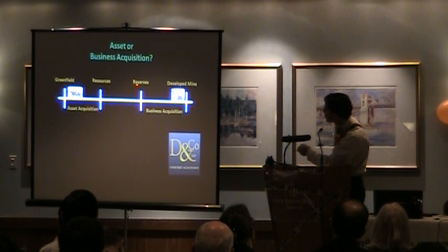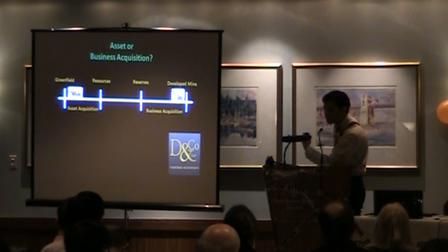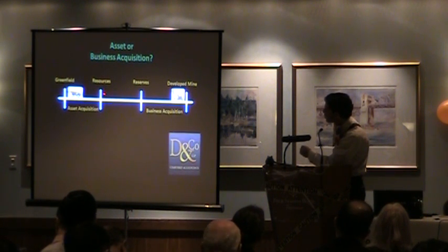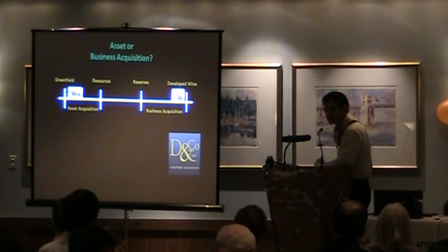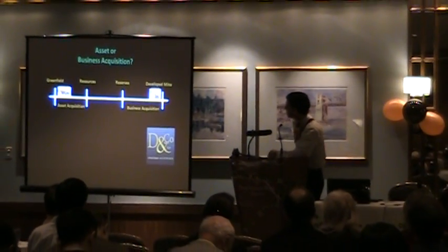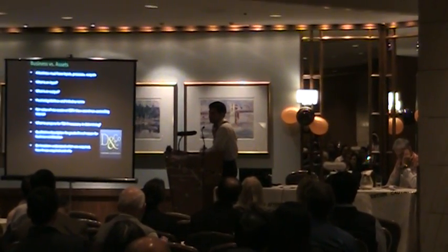The gray area is where resources and reserves overlap. Once you have a reserve report and feasibility study, it's pretty much a business — and it's harder to argue otherwise at that stage. Most mining companies are sitting in that gray zone with resources but not necessarily reserves. On a number of transactions we've encountered, the TSX has come back and asked for an analysis of whether it's an asset or a business. They want a memo from the company outlining how you concluded that it's an asset versus a business. A business has inputs, processes, and outputs: inputs like employees or consultants, processes like equipment and drilling rigs that enable production, and outputs meaning actual sales.